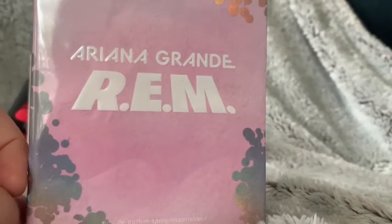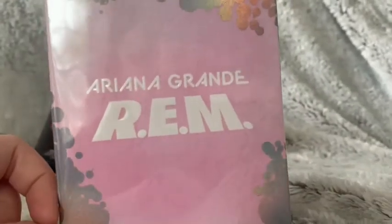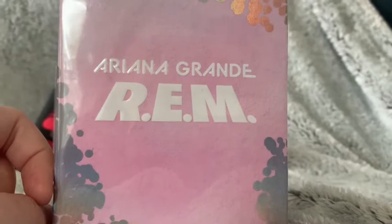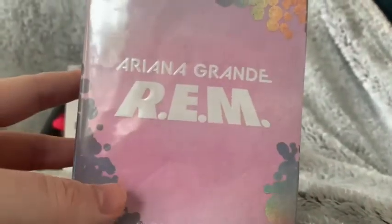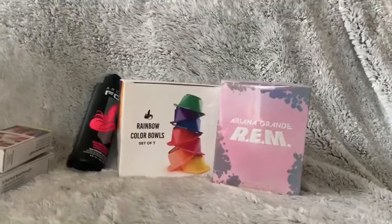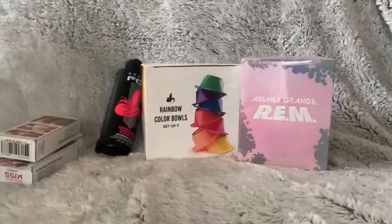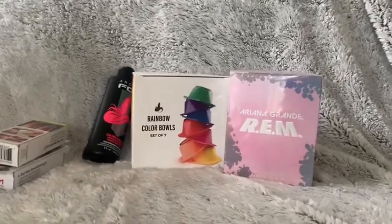I'm planning to do a perfume collection video because I have a lot of perfumes in gorgeous bottles. But yeah, I love this perfume and highly recommend it. That's everything I got at Ulta — I hope you enjoyed this video. Make sure you like, comment, and subscribe. Bye guys, and stay safe!